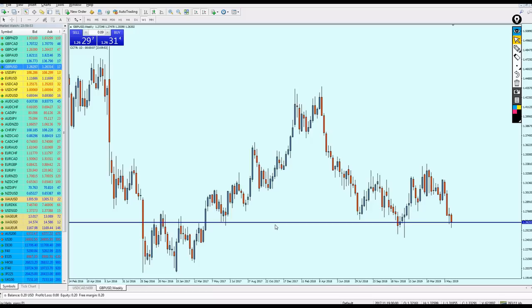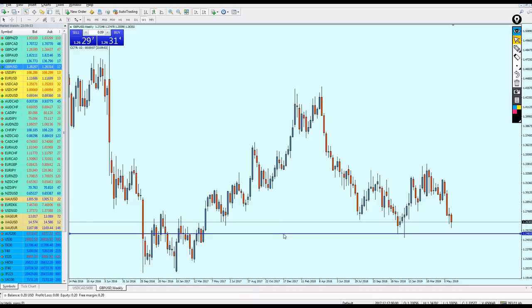Trading GBP/USD right now will give you a lot of ups and downs and can make you lose a lot of money. If you must do something with the pound, wait for it to come down about 150 pips to hit the support level and from that point you could start buying. But before that, I really don't recommend doing anything — the pound is moving too much on news.